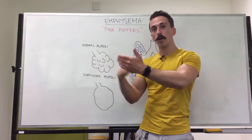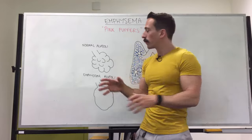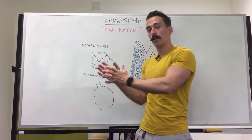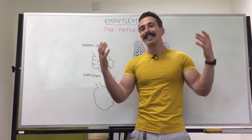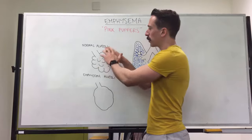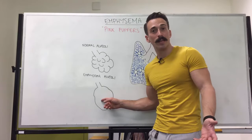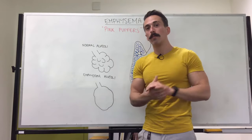The alveoli are the site of gas exchange — this is where oxygen and carbon dioxide jump from the airways to the blood and vice versa. Usually we have an extremely large surface area within our alveoli due to all these lumps and bumps; the surface area is about the size of a tennis court. In somebody with emphysema, the walls of these alveoli are destroyed and they end up becoming just big round balls, decreasing the surface area to something like the size of a table tennis court.